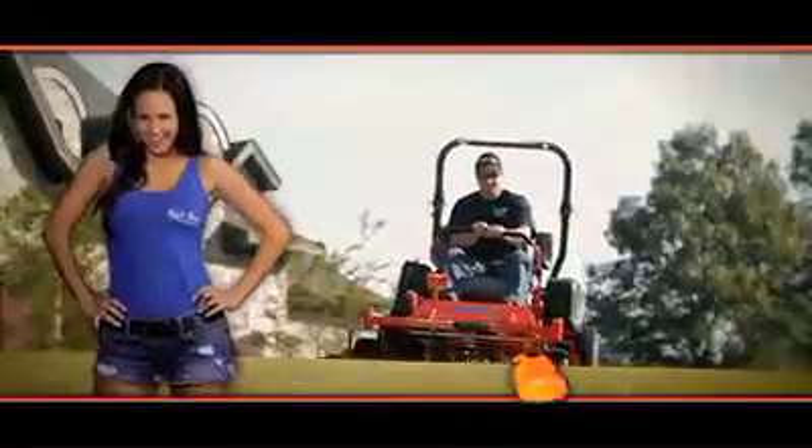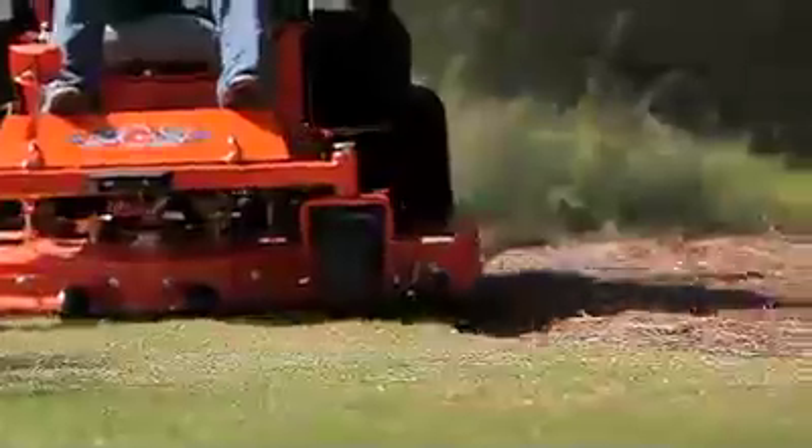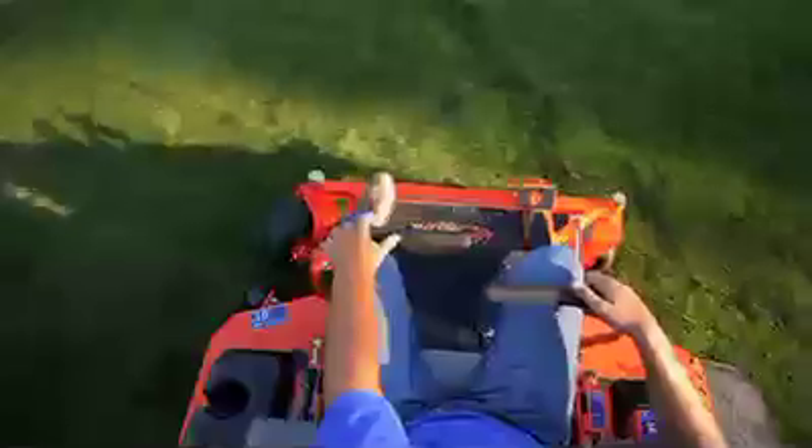Know what'll make your yard look hot? A Bad Boy mower. Bad Boy mowers pack strength, access, power, durability, and comfort into one great mower.